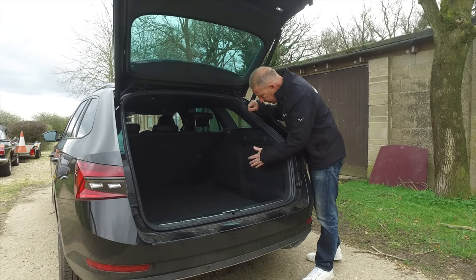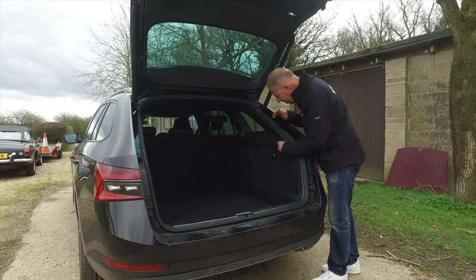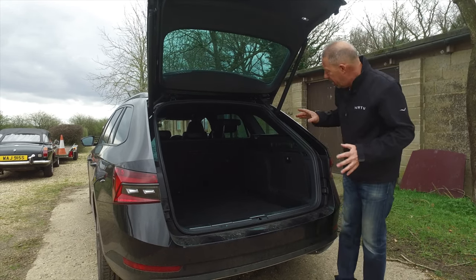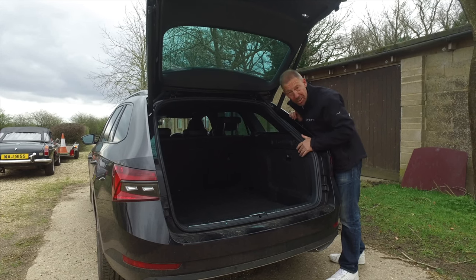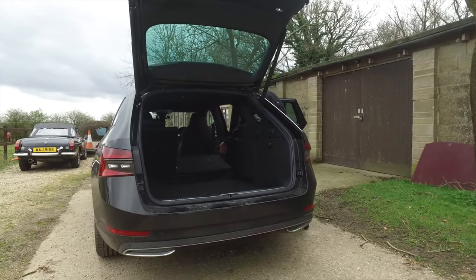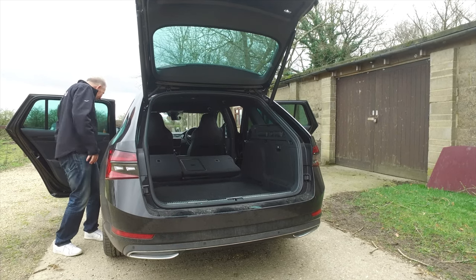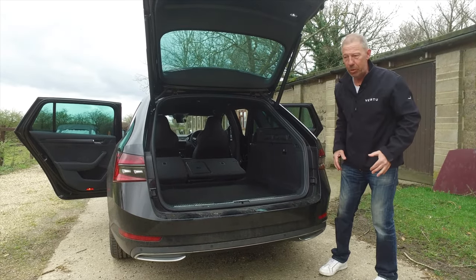Check this out on either side of the boot — loads of space to put stuff in. You've also got shopping bag holders on each side, a 12-volt adapter for blowing up inflatables, and on some versions a latch to release the rear seats from the boot. On this car you have to go around, but it's easy — there's a latch on the top. Fold them down and you get 1,950 litres of space.